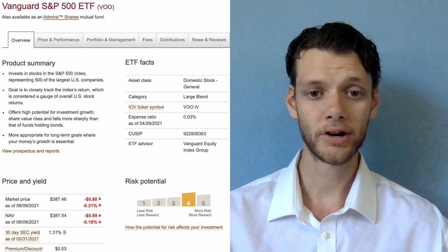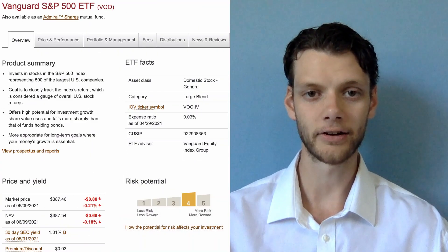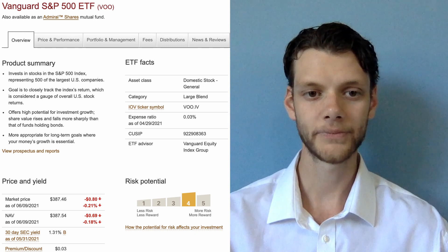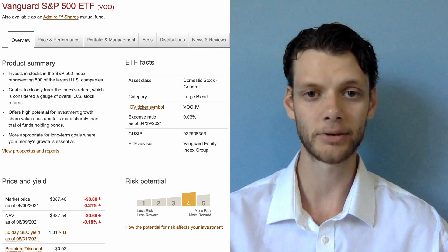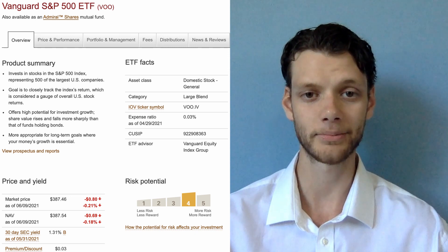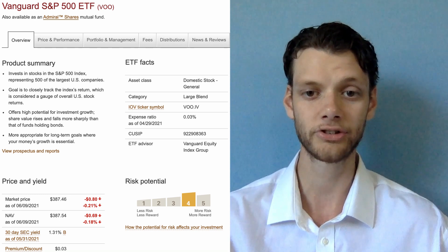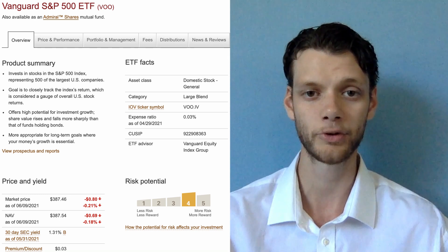The first two exchange traded funds fall under the broad market index category of the 65% weighted core position. The first is Vanguard's S&P 500 ETF, stock ticker VOO. This ETF has an incredibly low expense ratio of just 0.03% and attempts to closely track the returns of the S&P 500, offering both fair growth potential and safety from drastic price movement.